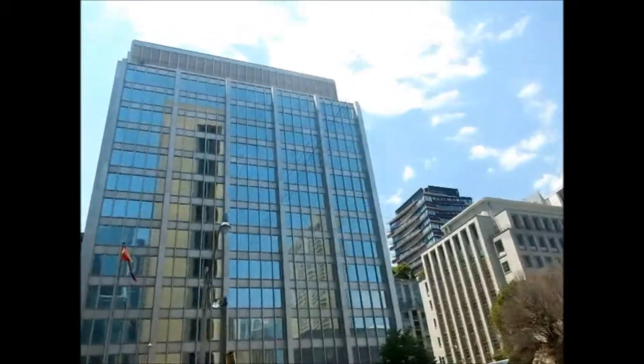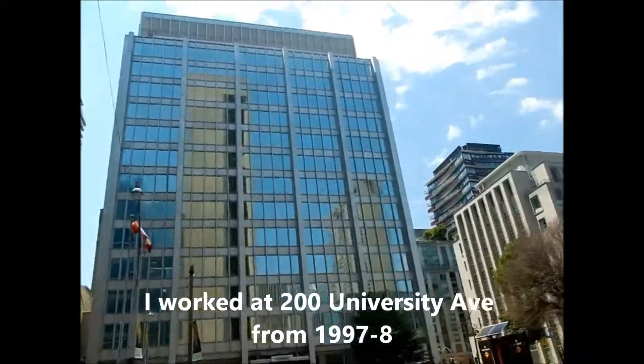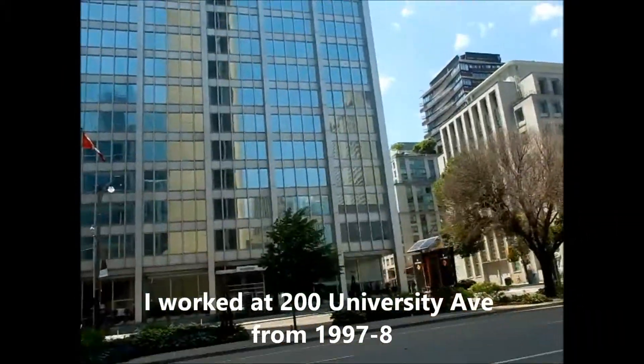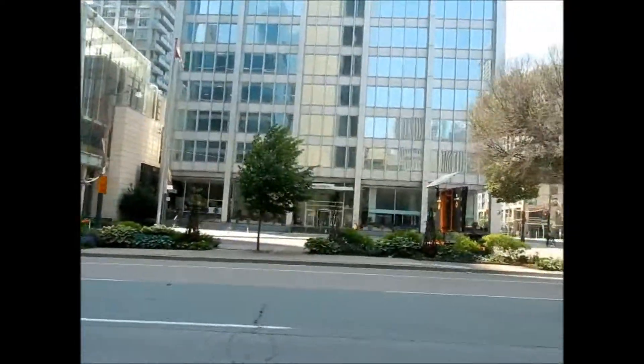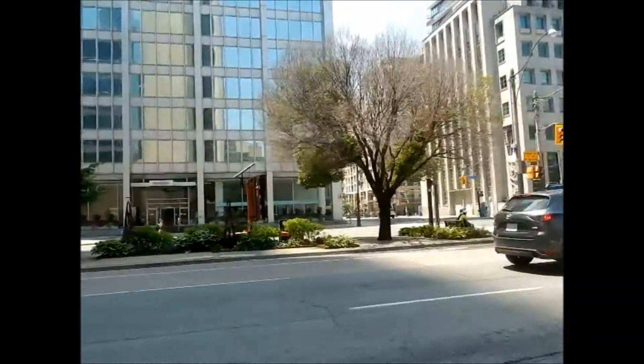200 University — I worked here I believe in 1997 for about a year. There was a big drama and I quit, and I sat on those steps at the front after I quit because I gave them the middle finger.